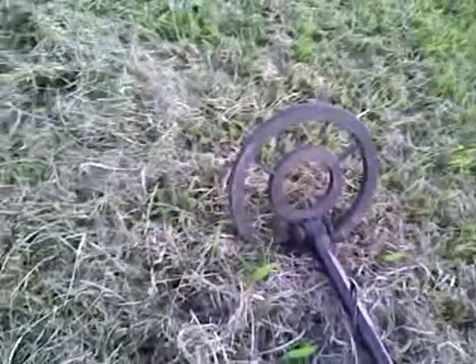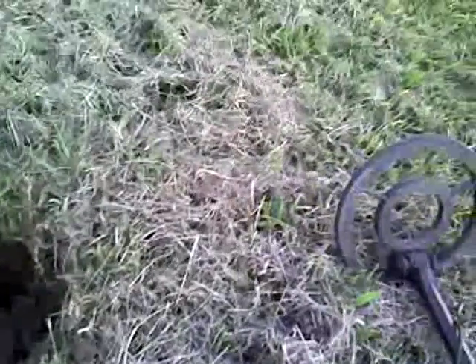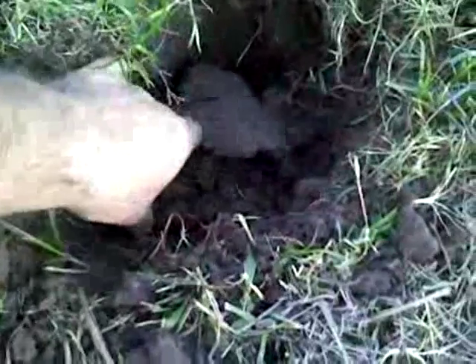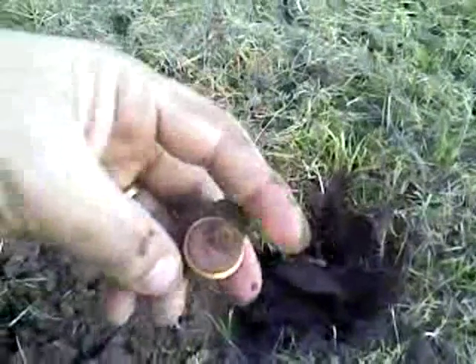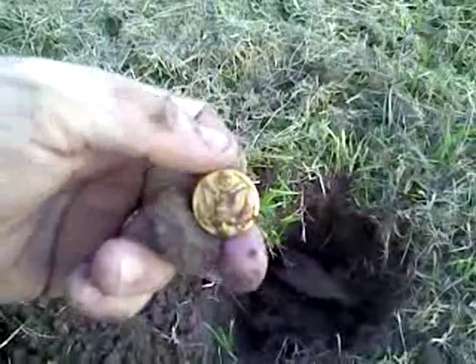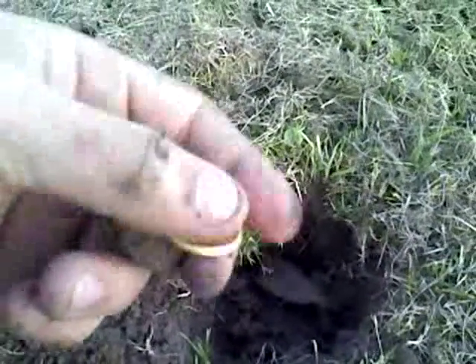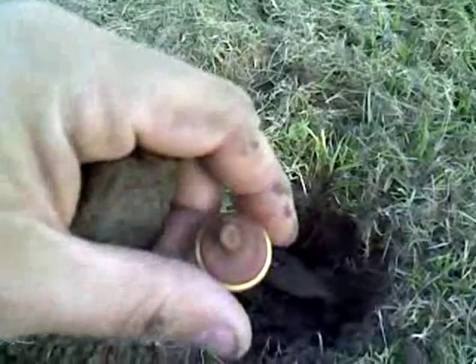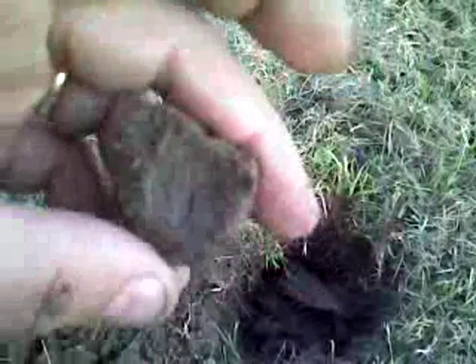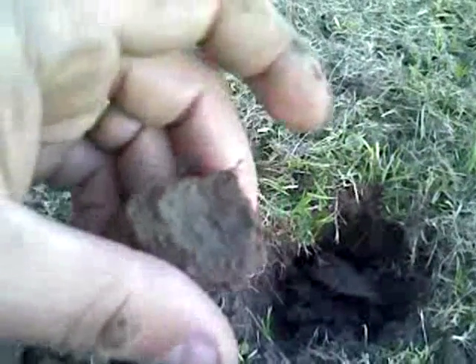Hey guys, this is Speck. I just came out to this field for a few minutes and this is my third or fourth hole. I did pull this out already — I just wanted to show you what it is. It's a military button, army button. I don't know if it's new or if it's old. It looks pretty new, but it was pretty deep — about six, seven inches down. And that's the impression in the dirt. That was pretty cool. Let's see if we can find anything else.